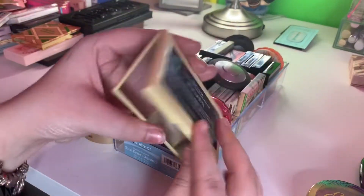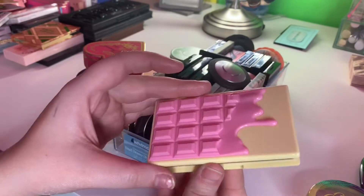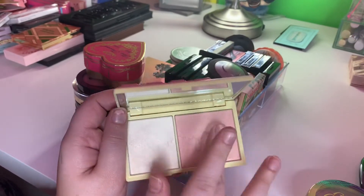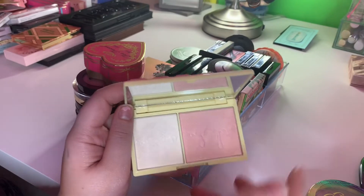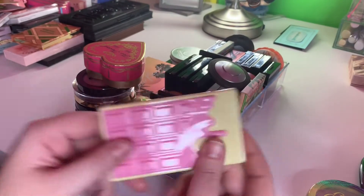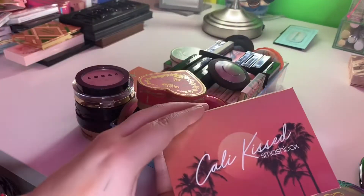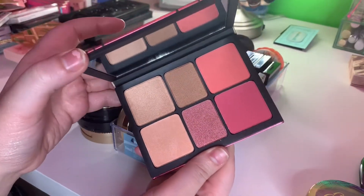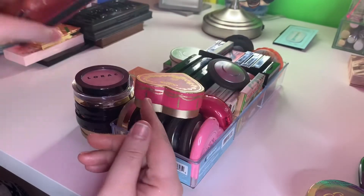This is another one from iHeart Revolution or Makeup Revolution — I'm not really sure — but it has a highlight and a blush and they're both really, really good. But I think it's time for it to go because I don't ever use it. I have the Smashbox Callie Kisses palette — freaking love this so much. It's a little dark for my skin tone, but I'm going to make it work because I like it.